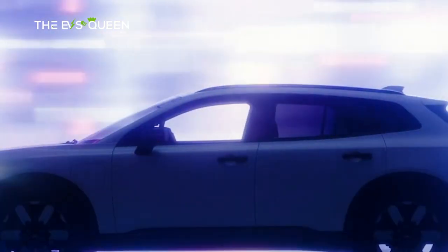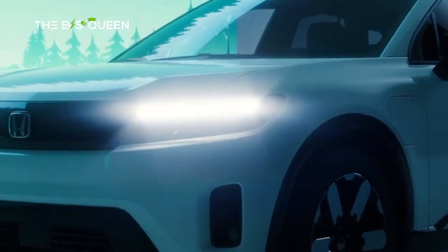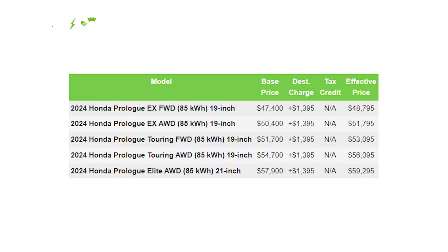The AWD version costs $3,000 more. The better-equipped Touring trim starts at an MSRP of $51,700 plus destination charge, so $4,300 more than the EX. The AWD powertrain also costs $3,000 more on the Touring.